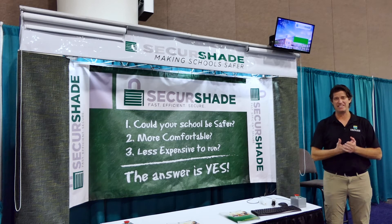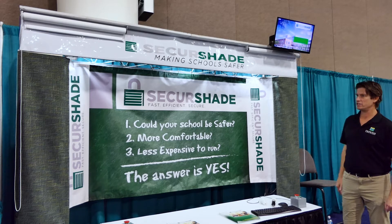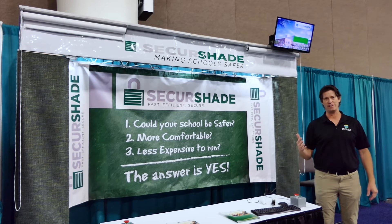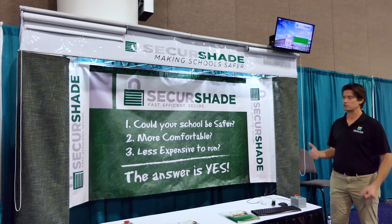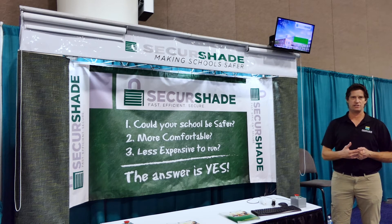Unfortunately, every 17 days right now, there's an active shooter incident happening in a school across the United States. This product was invented by Gordon Clements out of Burlington, Vermont. It's made in the USA, and it was made out of necessity — because one of his friends was fatally shot in a school lowering the shades for the classroom during an active shooter event.